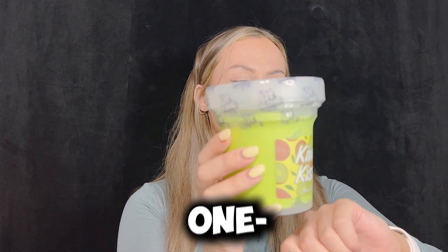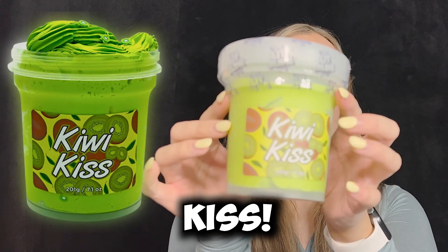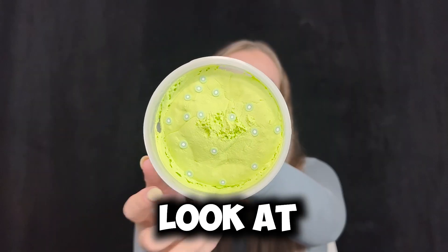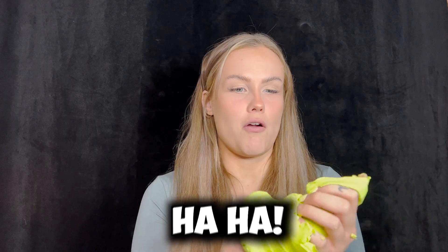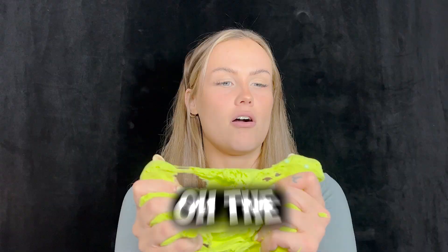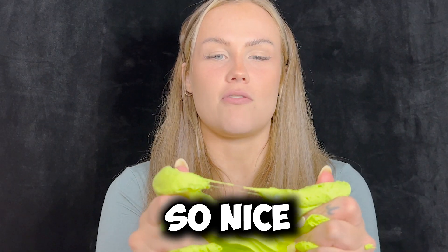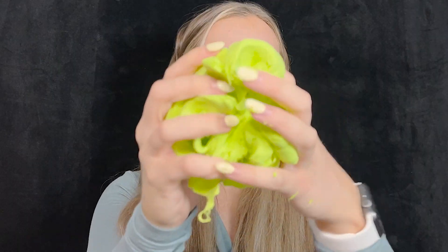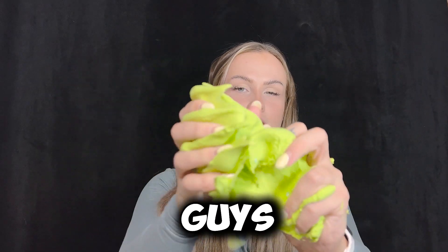Okay, next one is kiwi kiss. It smells good, it smells really fresh. Look at those tiny little kiwis. I love the color. The little kiwis feel so nice in the hand because they're so tiny and there's so many of them. Guys, look at that.